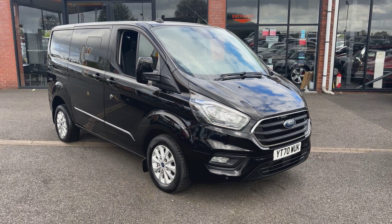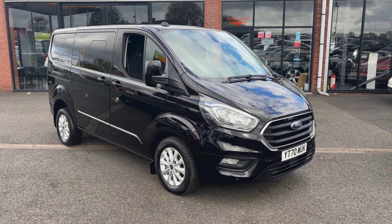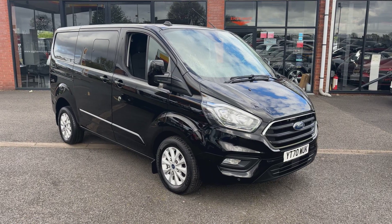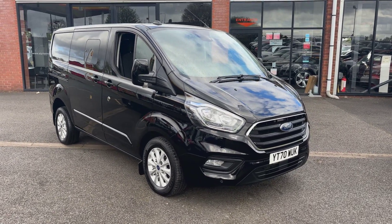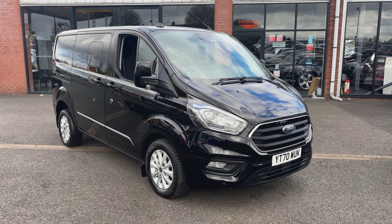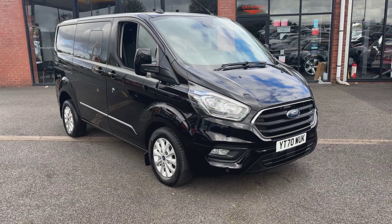The van itself is finished in Agate Black and for the age and mileage it really is in lovely order. It's been cherished by the former keeper, and we do have the pleasure of knowing the previous keeper — we sold this van previously and she has part-exchanged it back in on another vehicle we had in stock. We're taking a closer look round then.